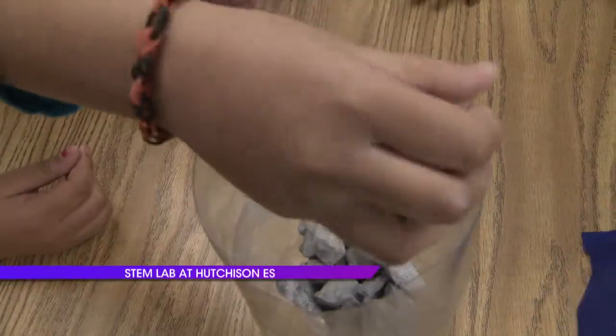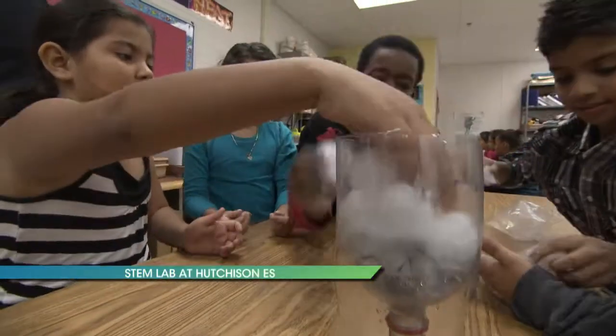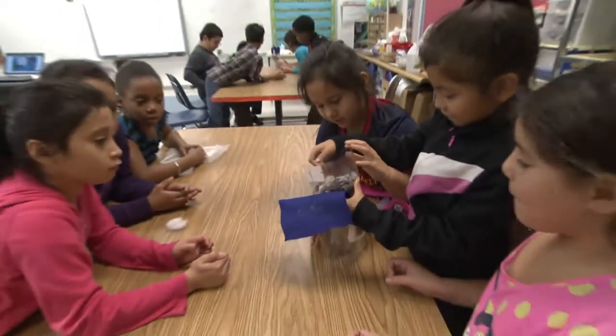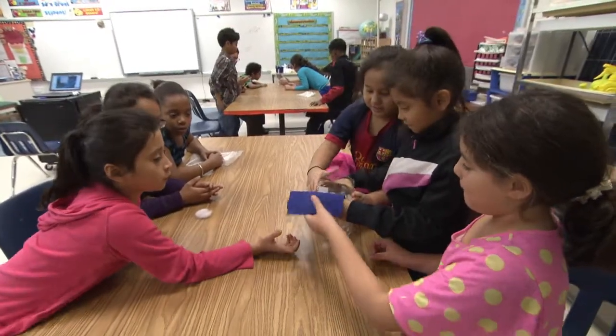Welcome to STEM Lab. Here at Hutchison Elementary in Herndon, students are using science, technology, engineering and math, or STEM, to learn how to think more critically and creatively.